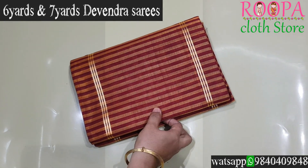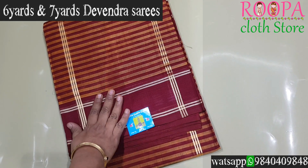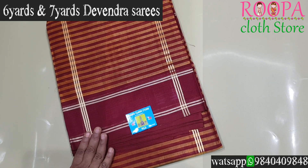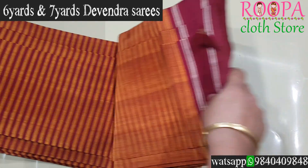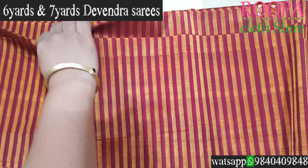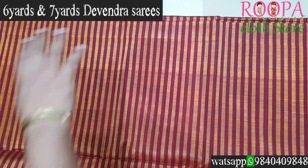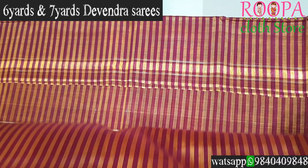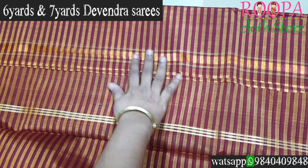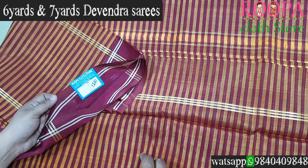The next one is a 7-yard Devendra saree in a striped pattern. The pallu comes in a Seer Mundi with a contrast maroon border on either side. The body features both mustard and maroon stripes throughout. This saree does not have a blouse. All the sarees are hand-woven and comfortable to wear in all seasons. Price is ₹1260.